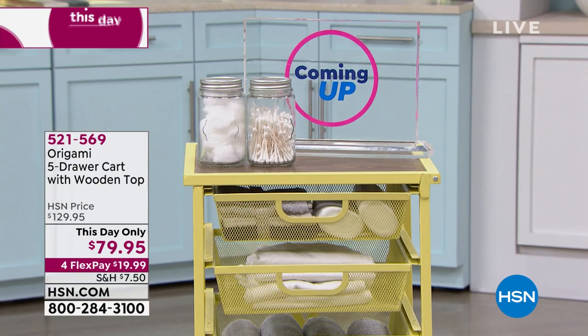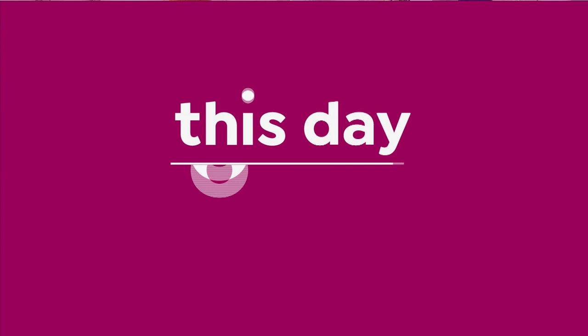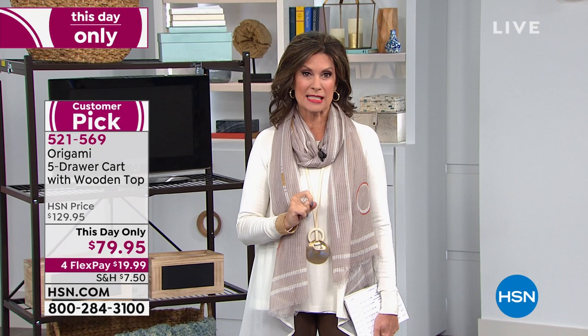Origami does a five-drawer cart with a pretty wooden top on it — look at all those drawers. Not only are these drawers awesome in terms of the way they look, we're doing a this-day-only price. I think this might even be better than when we offered it as a today's special. So definitely, if you want to preorder that, you might want to go ahead and grab your colors because some of the colors are getting limited.